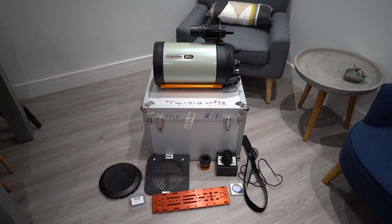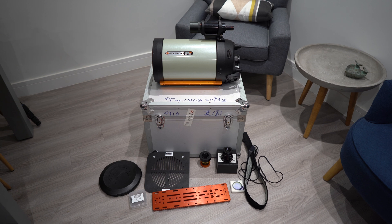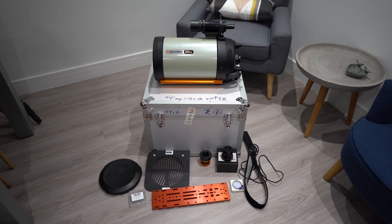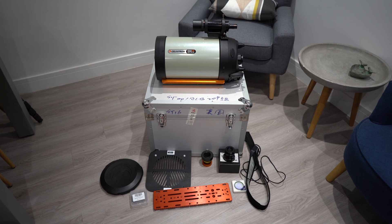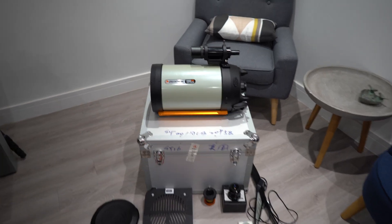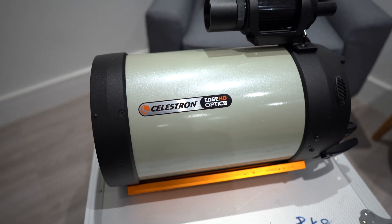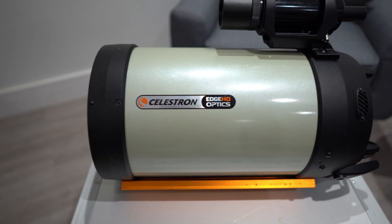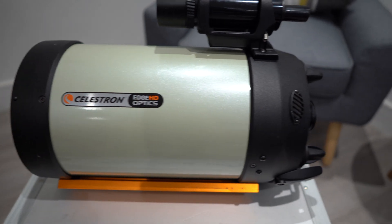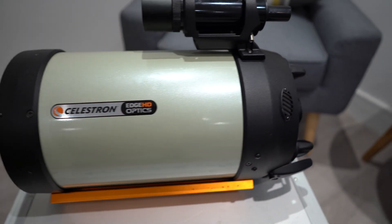Everything you see in this picture was included in the deal and I paid £1,400 for all of this. I think it was a really good deal — let me know your thoughts in the comments below. Let's start off with the telescope itself. This is the 8-inch Celestron Edge HD Telescope. Lots of fantastic images have been taken with this telescope.